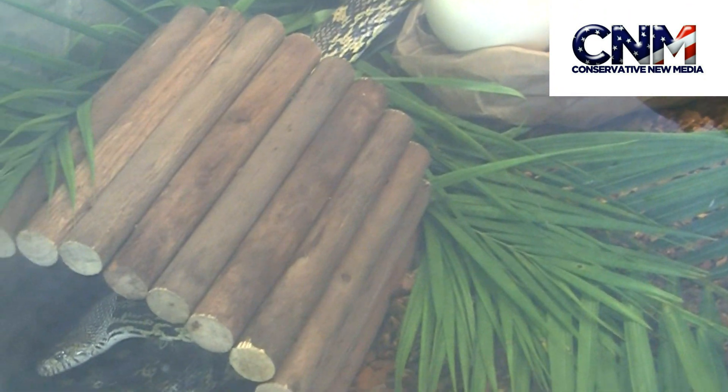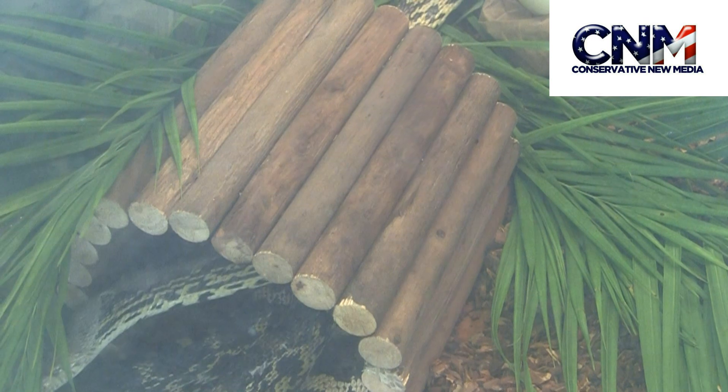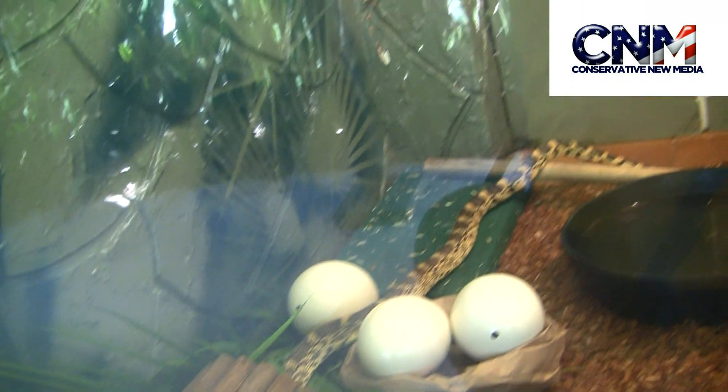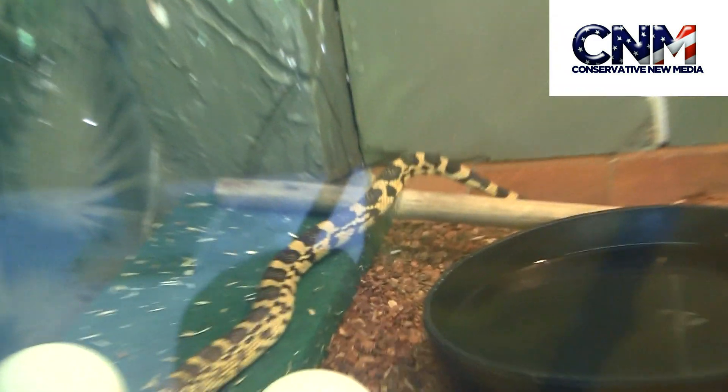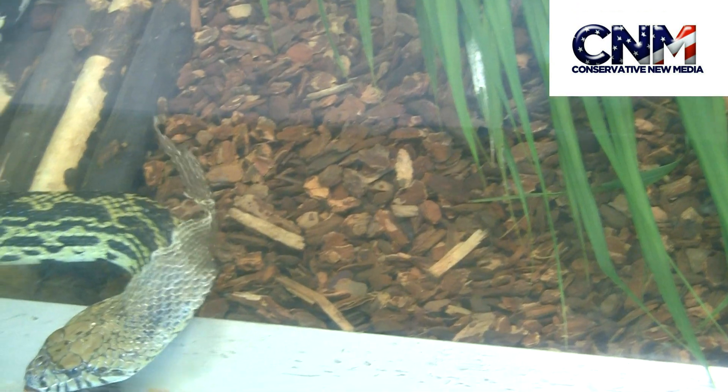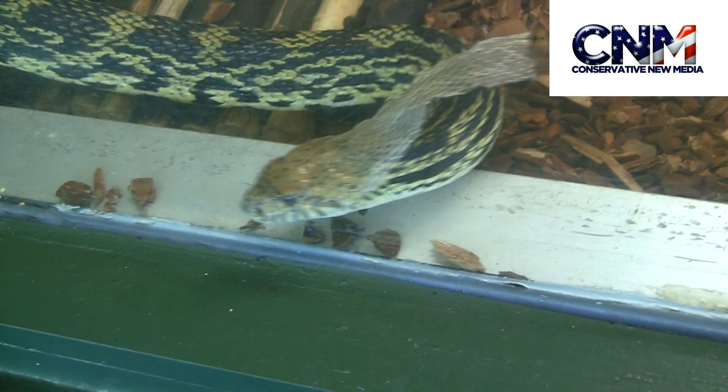Look at that Louisiana pine snake — very long, incredible snake. Wow, what's coming right here? Look at it. Whoa, shedding the skin.